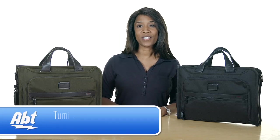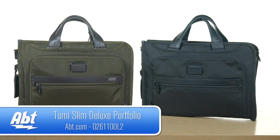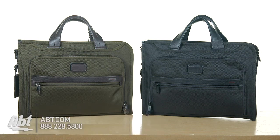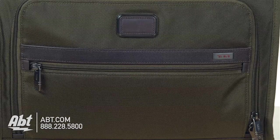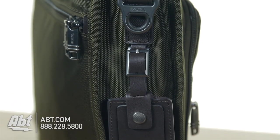Hi, I'm Shirley from APT, here to show you the Slim Deluxe Portfolio from the 2Me Alpha 2 Collection. This ultra-streamlined gentleman's portfolio is available in two colors and made of 100% ballistic nylon, accented with leather trim and metal hardware.